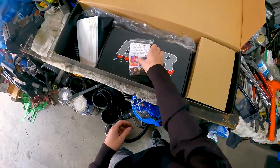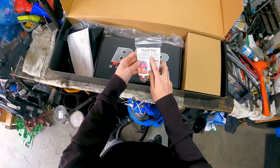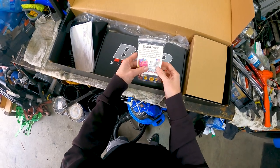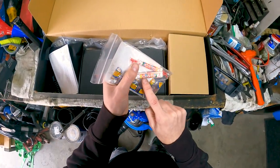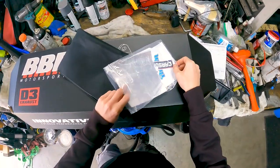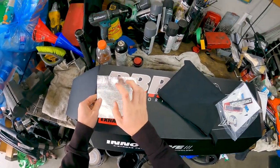First thing we got — 'Thank you for choosing BBR Motorsports. We're happy to have you as a customer. Here's some candy to enjoy while you install your BBR parts.' Hell yeah — they know! Smarties! These are definitely something from the States — here in Canada they're called Rockets. We also got Dad's old-fashioned root beer. And we got some heat shielding that goes on the back of the plastic so you don't melt it. Awesome.